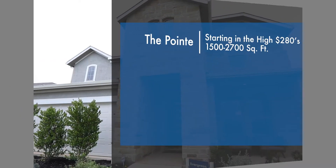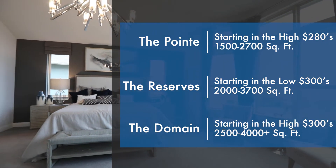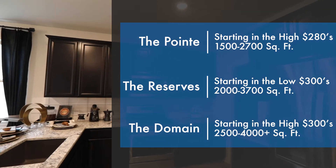Siena offers homes starting at 1,500 square feet all the way up to 4,200 square feet, with pricing starting in the high $280s and going up to the mid $400s.